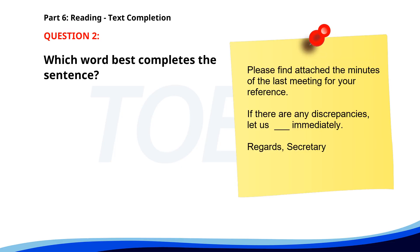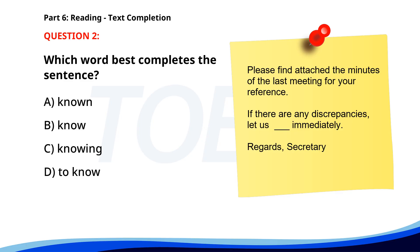Number 2. "Please find attached the minutes of the last meeting for your reference. If there are any discrepancies, let us ___ immediately. Regards, Secretary." A. Known. B. Know. C. Knowing. D. To know. The correct answer is B. Know.